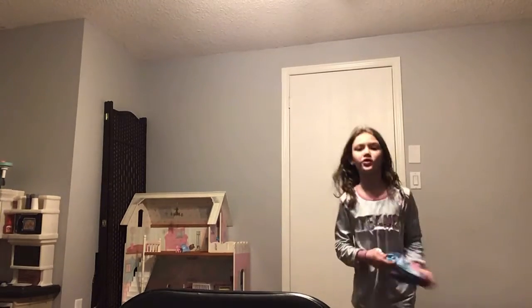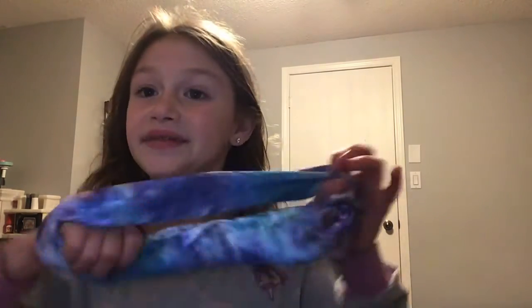Here's my other scrunchie that I like putting in my bag. Yeah, this is one of my scrunchies that I like keeping in my bag. I think that's the end of my video!